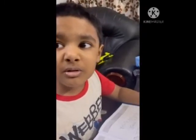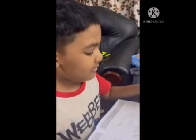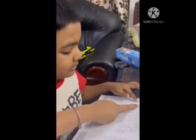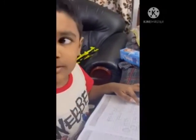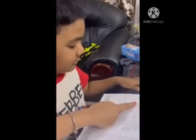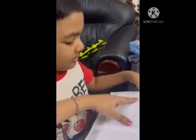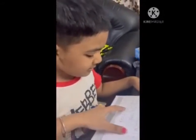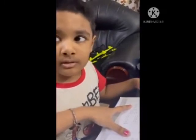My name is Roman. I am going to tell you this and that. This and that. This is an apple. That is an apple. This is a ball. That is a ball. This is a book. That is a book.